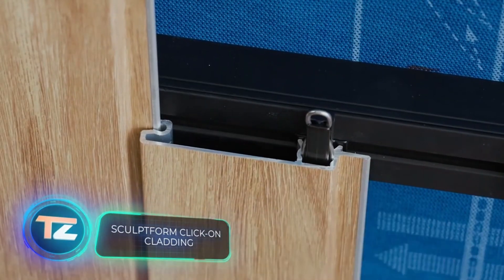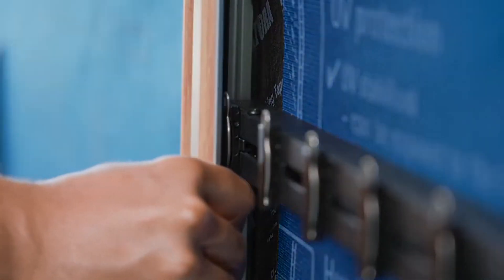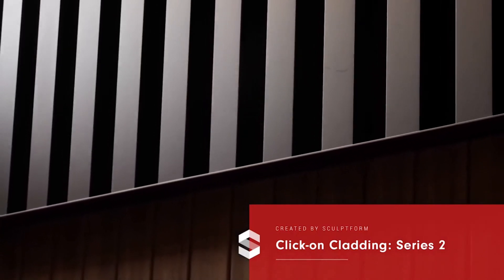Next in our lineup is click-on cladding. It's versatile for both interior and exterior projects, blending the classic tongue-and-groove system with a unique click-on connection. This connection replaces traditional screw systems, making installation easier even for non-specialists. Designers appreciate its modularity, allowing them to get creative.